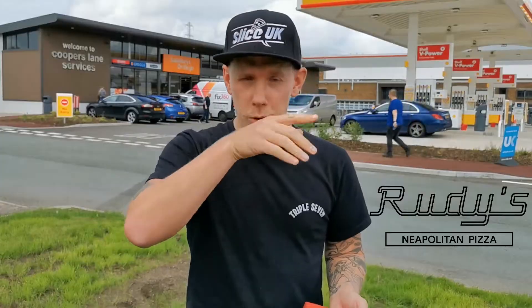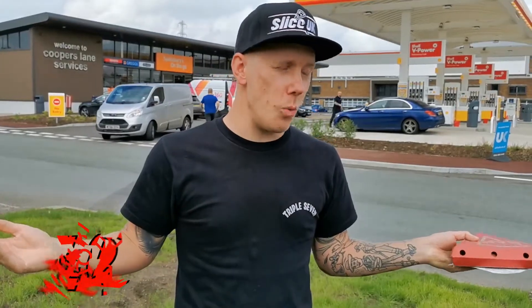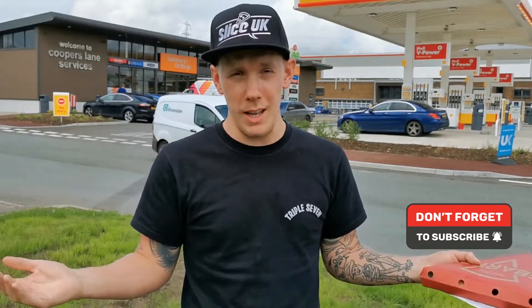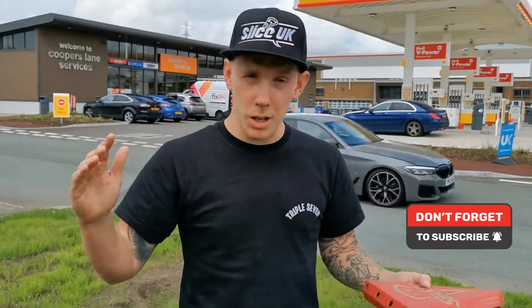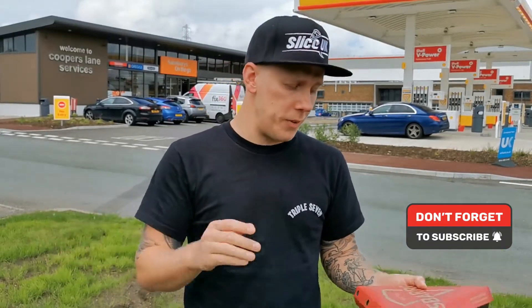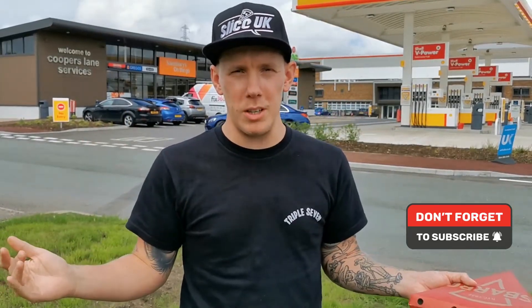This pizza, quite surprisingly for me, I'm going to give it a flat five. There's not too much flavor with the sauce, but I actually like the base — probably my favorite base from a chain. The cheese is what it is, pretty standard mozzarella, similar to Domino's. But I would rather come here than go to any other chain right now. Give Sbarro's UK a follow on Instagram — I think there are seven in the UK, most of them in the northwest, so we're quite lucky.